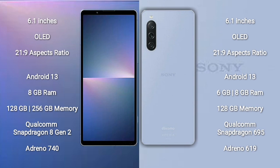Sony Xperia 5 Mark 5 comes with 8GB RAM and 128GB or 256GB internal storage, with a Qualcomm Snapdragon 8 Gen 2 processor and Adreno 740 GPU. Sony Xperia 10 Mark 5 comes with 6GB or 8GB RAM and 128GB internal storage, with a Qualcomm Snapdragon 695 processor and Adreno 619 GPU.